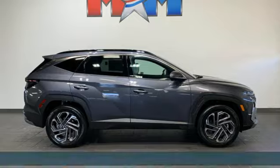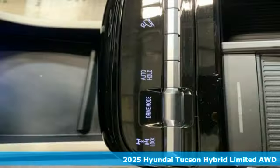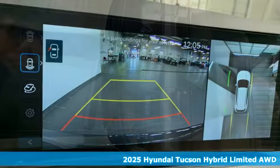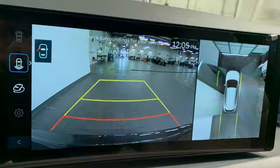It's a new 2025 Hyundai Tucson Hybrid. Because your fun shouldn't be limited by how much gas you have in the tank. And get ready for an impressive combination of features.